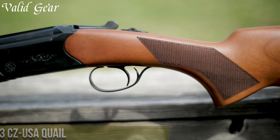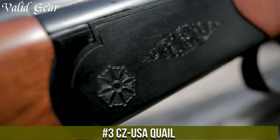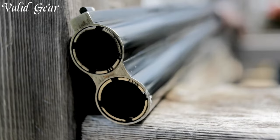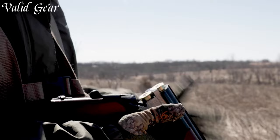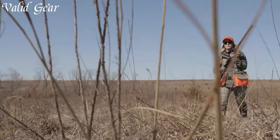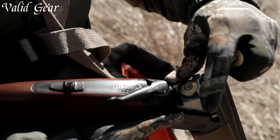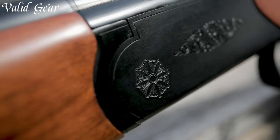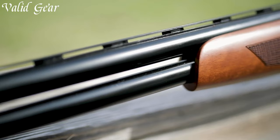Number 3: CZ USA Quail — a classic side-by-side shotgun that echoes the rich tradition of upland hunting and sporting elegance. The Quail features a straight English-style stock made from select Turkish walnut, a splinter forend, and a case-hardened receiver. With double triggers and extractors, it provides a truly authentic hunting experience. Its 28-inch barrels, choked for upland hunting, ensure tight patterns, making the CZ USA Quail a symbol of timeless hunting heritage offering elegance, reliability, and efficiency in the field.